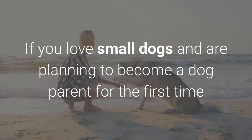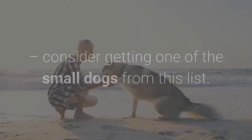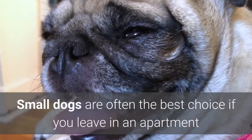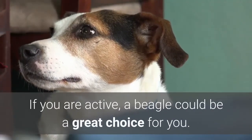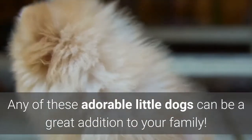Final thoughts: if you love small dogs and are planning to become a dog parent for the first time, consider getting one of the small dogs from this list. Small dogs are often the best choice if you live in an apartment, and a dog like a Shih Tzu or a pug is a great choice. If you are active, a beagle could be a great choice for you. Any of these adorable little dogs can be a great addition to your family.